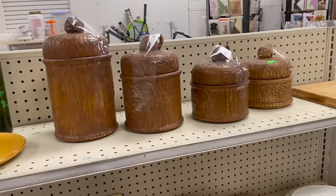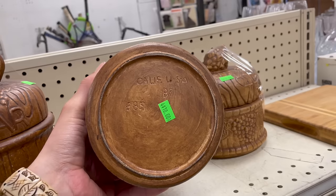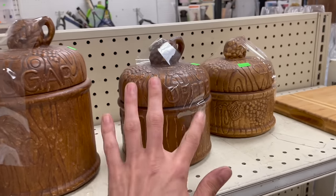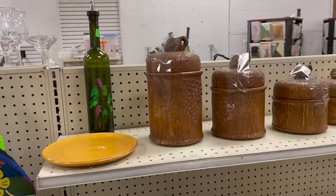There are these vintage canisters — flour, sugar, coffee. I'm gonna pick this one up. California — I was thinking Treasure Craft. I just don't see too much value. I still have the ones in my booth that say Treasure Craft and it's a whole set. I just don't think the brown is in right now.